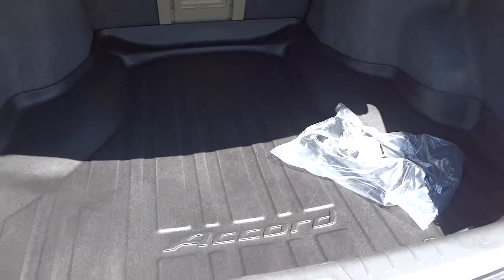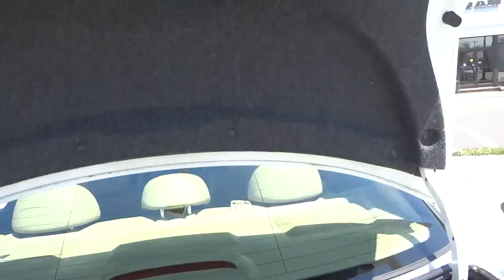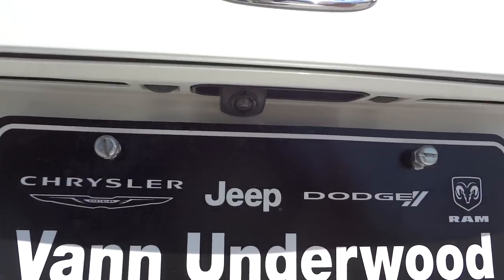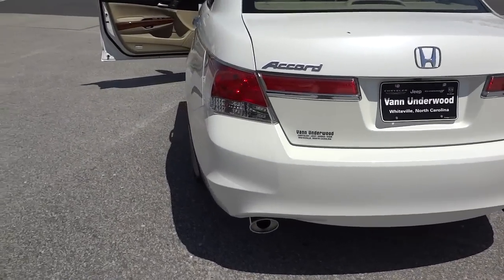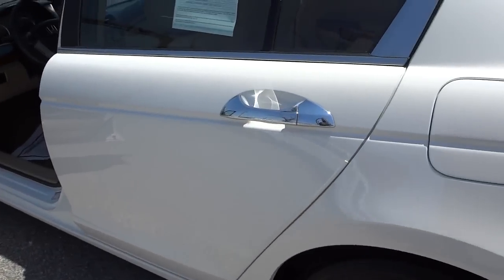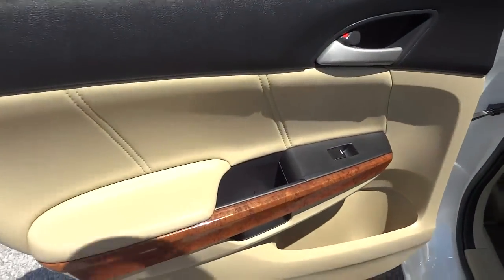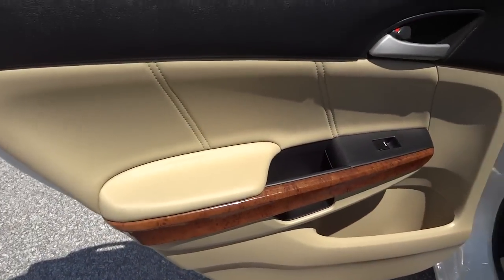There's your spare tire. Pretty good amount of room, and I really like this cargo net — it keeps everything from getting messed up and keeps the trunk in perfect condition.